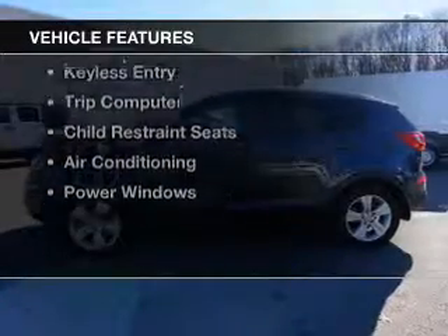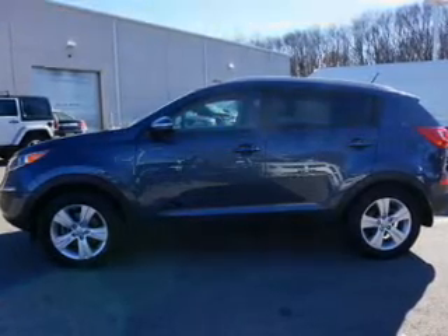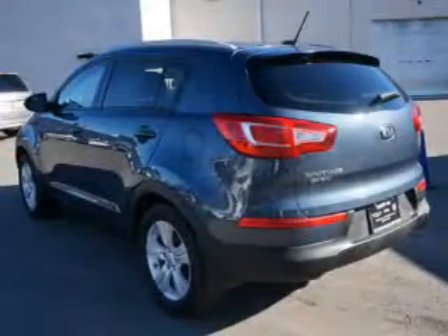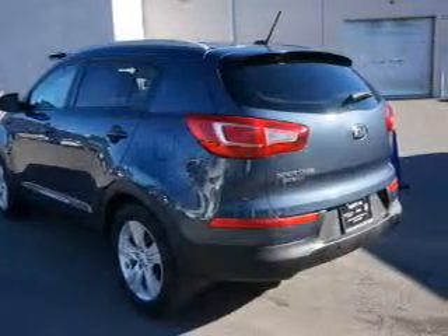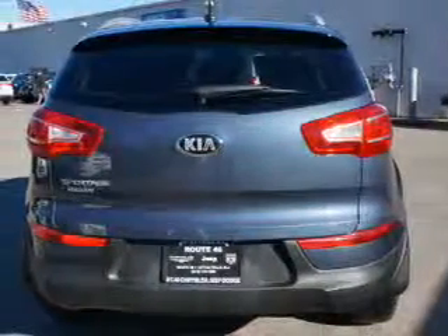The features include Bluetooth connectivity, steering wheel controls, dual temperature controls, iPod integration, cruise control, keyless entry, a trip computer, child restraint seats, air conditioning, and power windows.